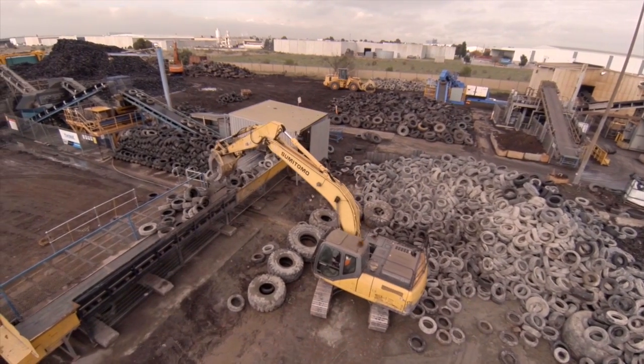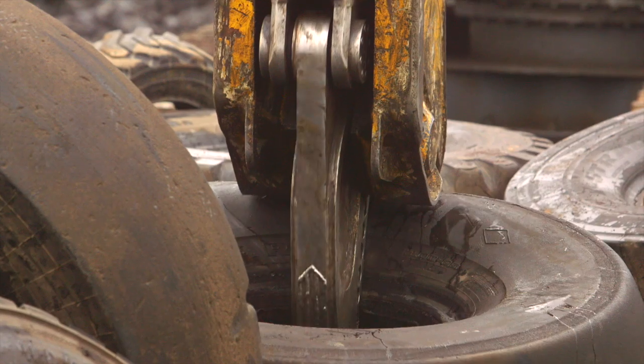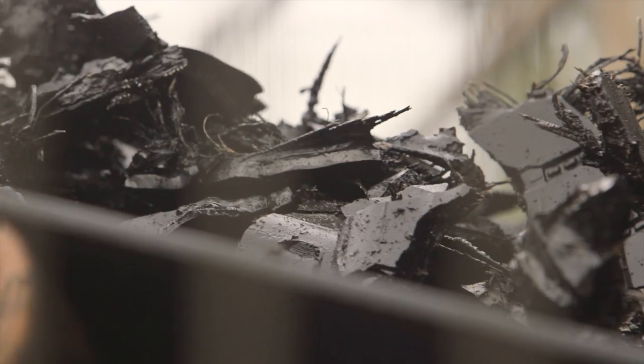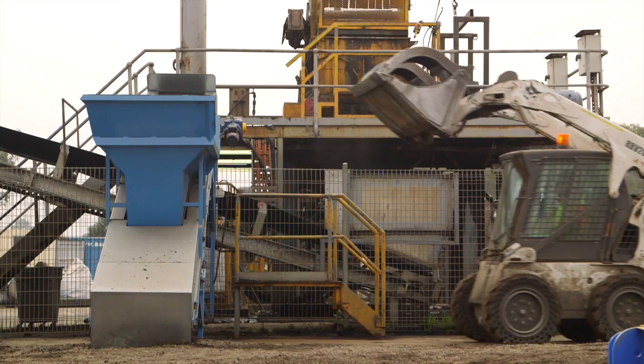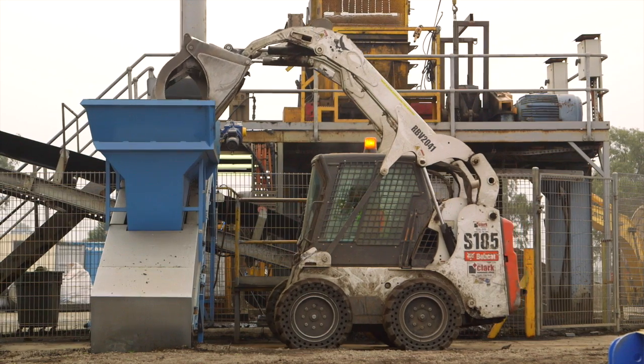Right now in Australia, Tyre Cycle processes about a fifth of the rubber brought into Australia, and the market processes about half the rubber brought into Australia. The other half goes to mining and other industries — so that is the real opportunity for the recycling of rubber in Australia: to get that other half of the market.